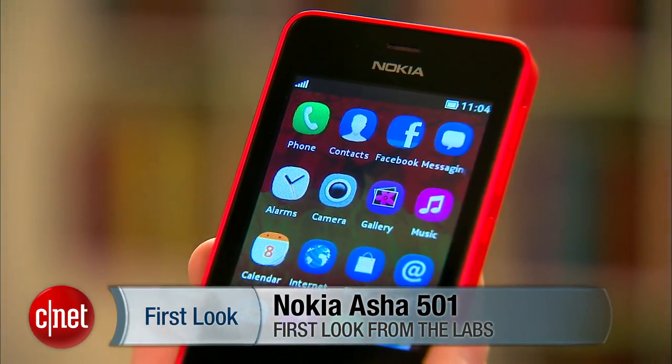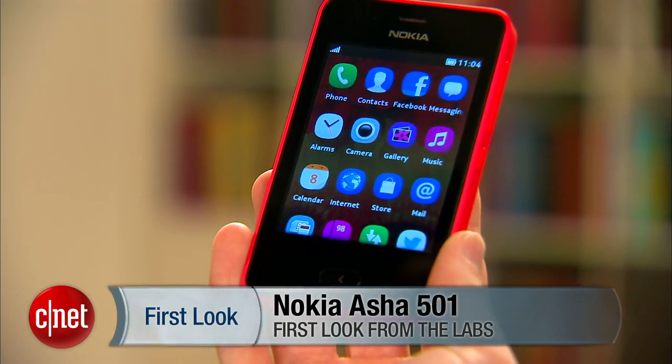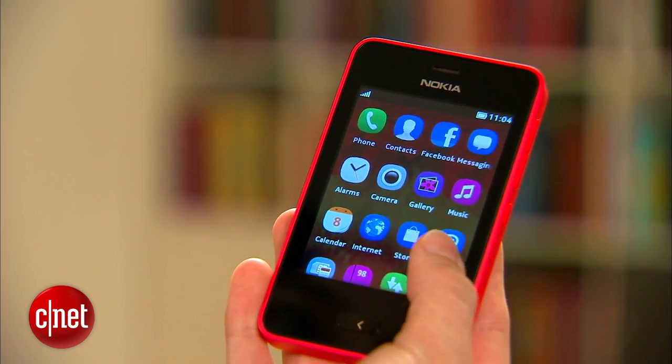Let's get one thing straight. This is a budget phone for emerging markets like Latin America and India. The phone is only $99, so you shouldn't expect it to have any high-end specs.